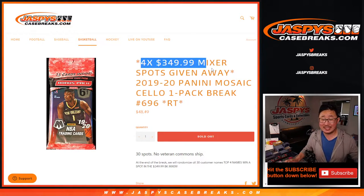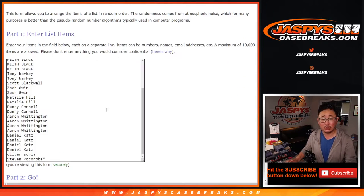Now at the end of the break, in a different dice roll, we're going to give away four spots in that Hit Parade Prism Basketball Mixer. But first, we'll do the break.